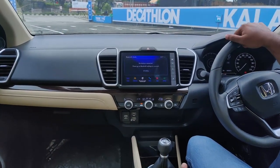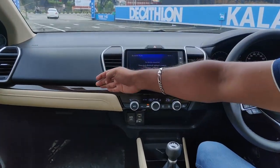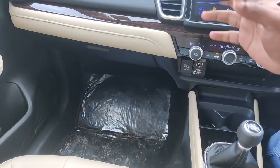The interior has a premium feel with a wooden finish and leather finish. It is a beautiful and feature-rich interior for this segment.